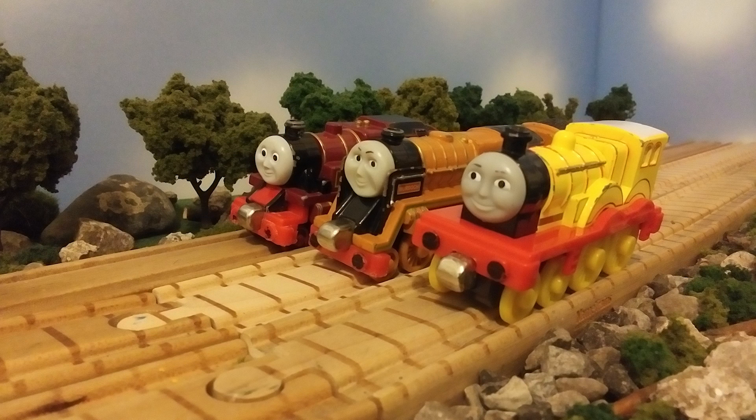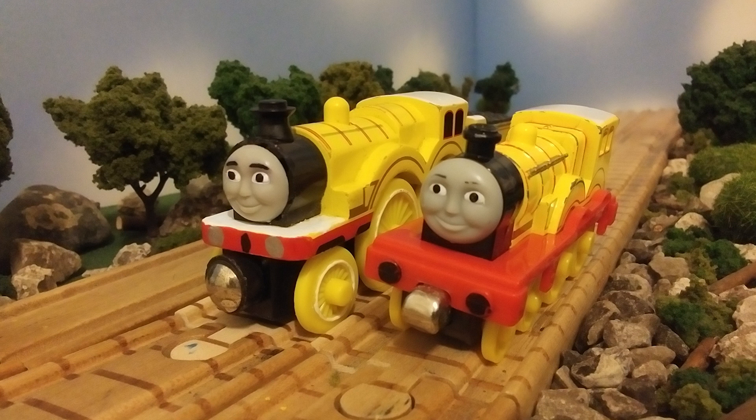Now finally for the Take and Play stuff, we have Arthur, Murdoch, and Molly. Let's start with Molly. Even though Molly technically had her tender when I saw her at the garage sale, I decided not to get it because the only reason I got Molly was for her face. You all might know that I already gave my Molly a different Take and Play face instead of her average wooden railway one, but the eyebrows were missing and the eyes didn't look good, so I'm going to be replacing Molly's face again with a different and better Take and Play Molly face.